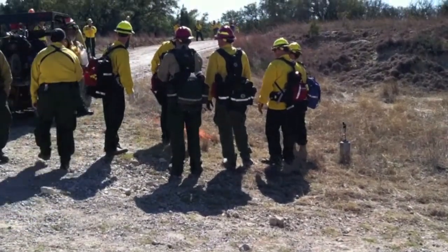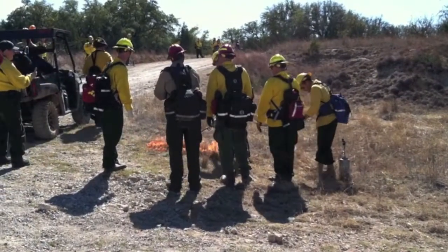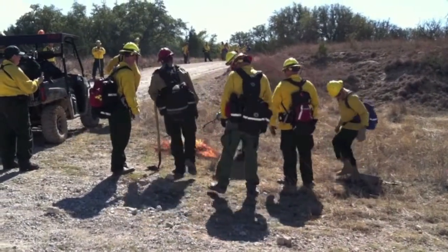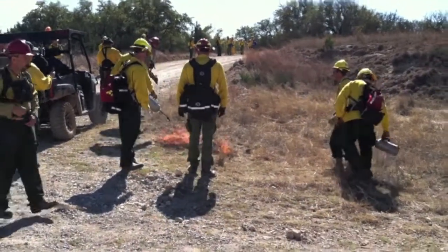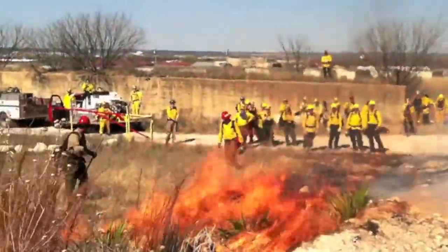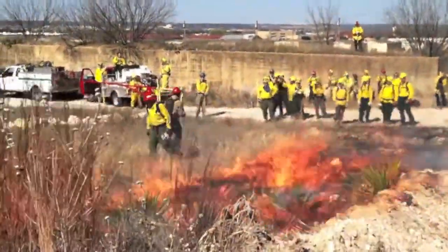The 12th annual Central Texas Wildfire Academy at Camp Bowie ended Monday with a training burn on about 100 acres of grassland and brush. 65 firefighters, representing 20 entities, including 16 volunteer fire departments, attended the academy, which was a partnership with the Texas Forest Service, Texas Army National Guard, and the Dam Volunteer Fire Department.